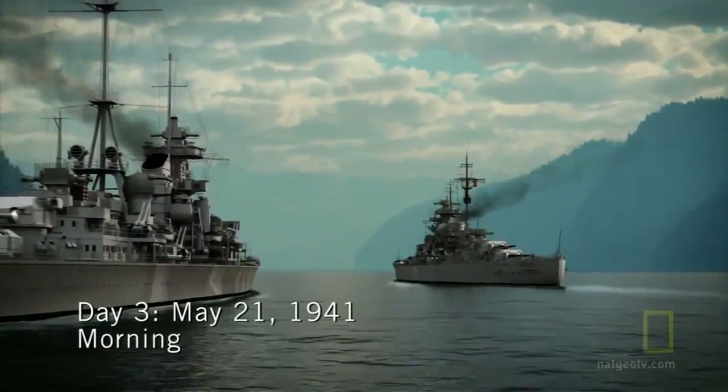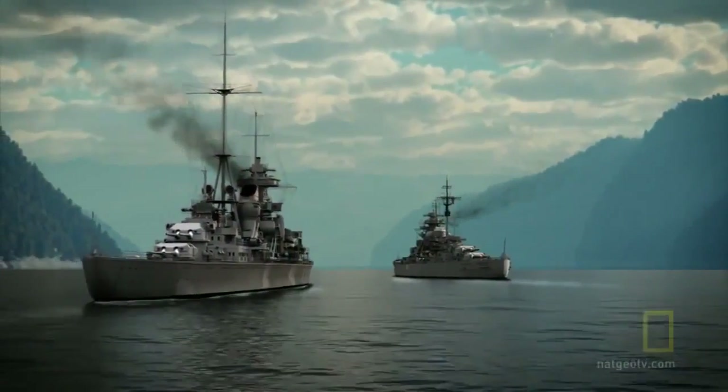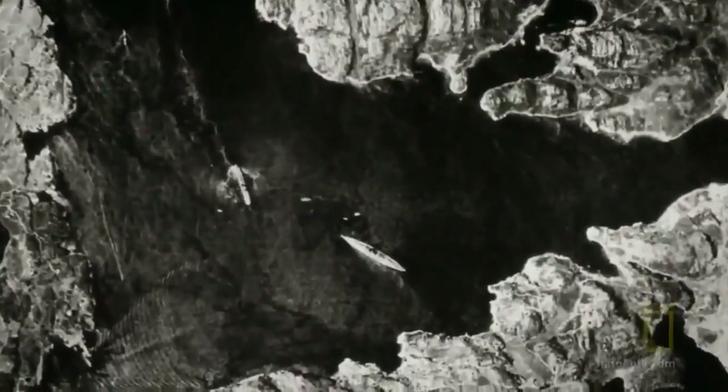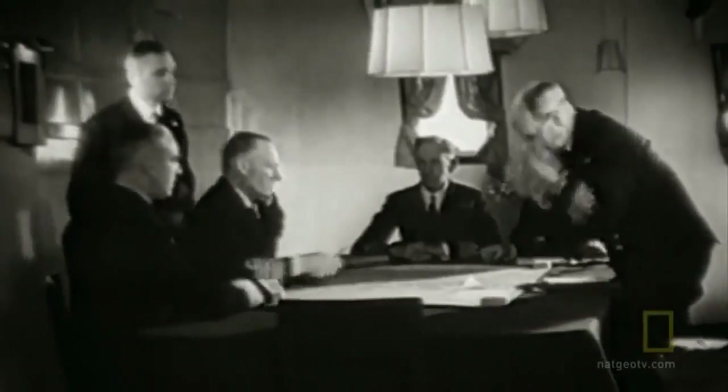May 21st, 1941. The Bismarck crewmen anxiously wait for nightfall to launch their secret mission, but they eye trouble in the sky — a British reconnaissance Spitfire spots the Bismarck and the Prinz Eugen, taking a now-famous photograph. The German plan to keep Bismarck's mission a secret is dashed. The British knew danger was imminent: she was something the Royal Navy felt had to be destroyed, had to be cornered, attacked, and sunk.